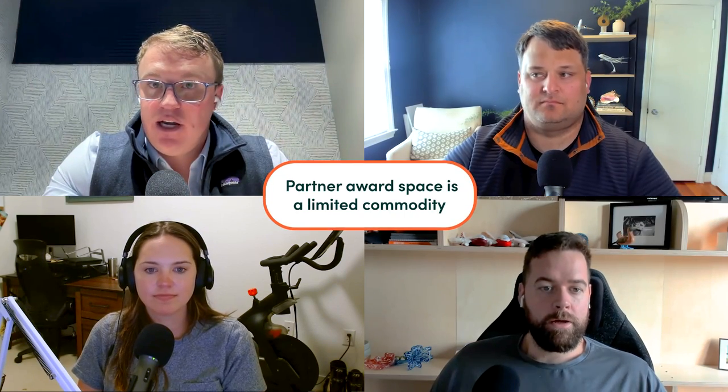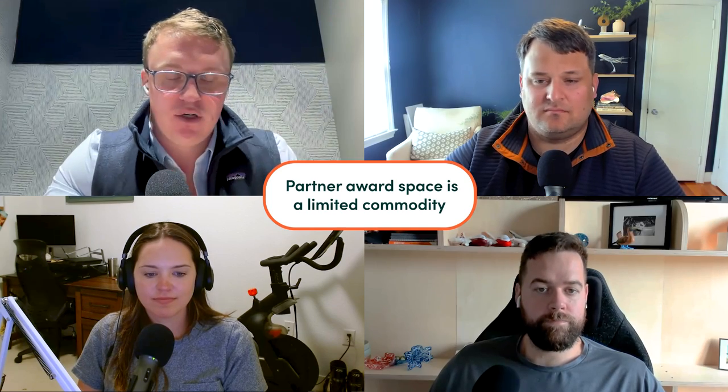Partner award space is a limited commodity. You can't book any seat on any airline as a partner booking with your miles. You can generally only book a partner award ticket if there is what is called saver level award seats available on the partner airline — sometimes called true award space. It's a limited commodity. If there are no more saver level award seats available, you'll often just see that there's no option to book a partner award ticket. That will still be the case even if you hop on Google Flights and see 86 seats available.